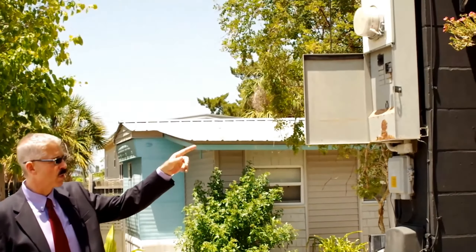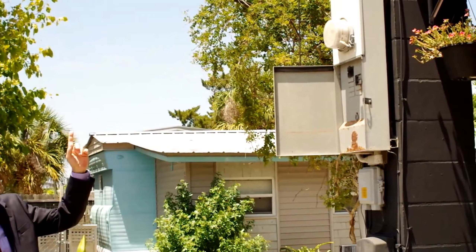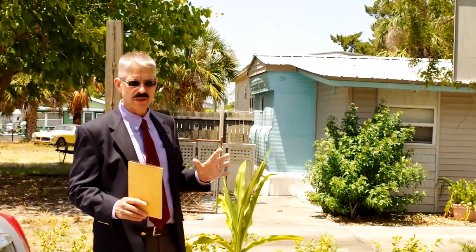Now keep in mind I'm not a home inspector, I'm not a pest inspector, I'm not an engineer. However, I'm going to look for items that will affect the marketability and the value of the property. So let's take a look.